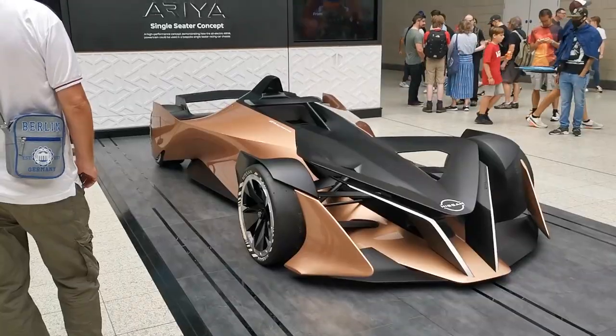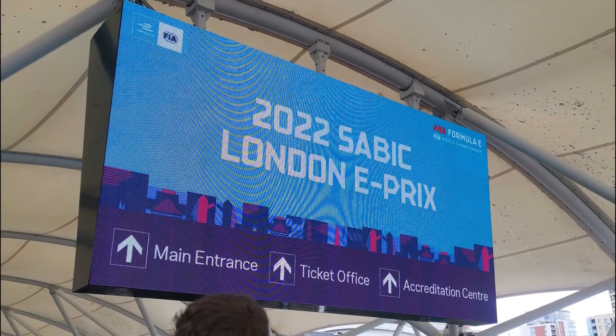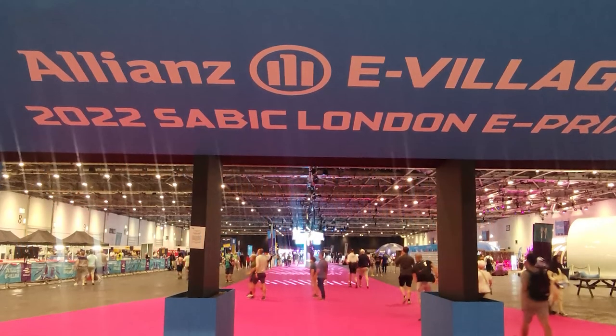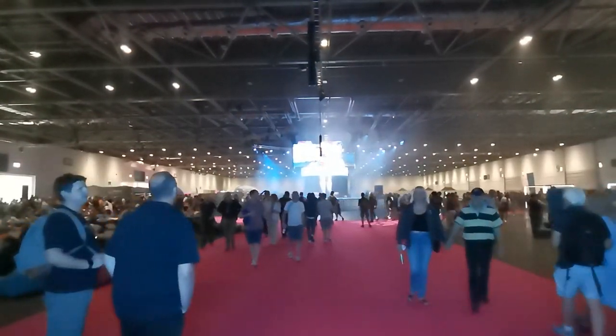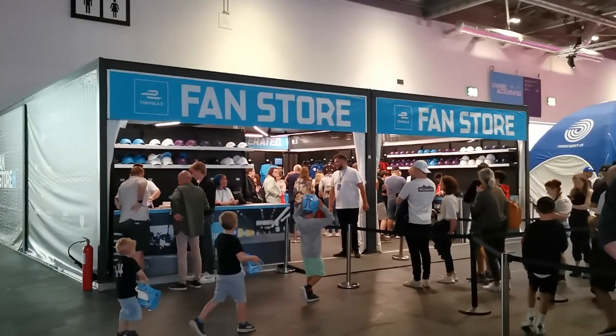What's it like inside the FIA's only indoor-outdoor circuit? Let's take a look. The race takes place in London's Excel Centre, which hosts comic cons and other conventions all year round, and so when you enter the fan zone, it feels like a giant convention — very spread out, but with enough room for the huge crowd.